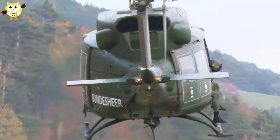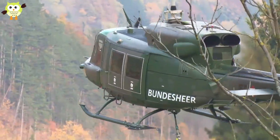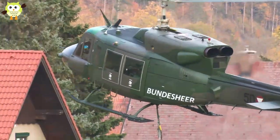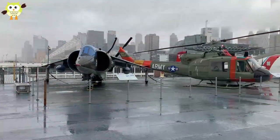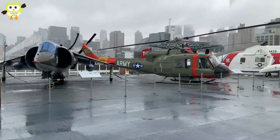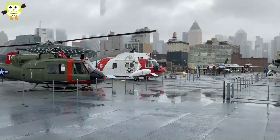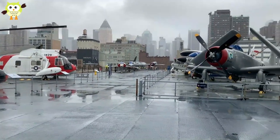As helicopters advanced in technology, so too did their armaments and missions. Helicopters saw extensive use in Korea and Vietnam. Like that Piper Cub drafted into military service, early helicopters were modified civilian models armed and made ready for war. The first ground-up design of an attack helicopter was the AH-1 Cobra, made by Bell Helicopters.